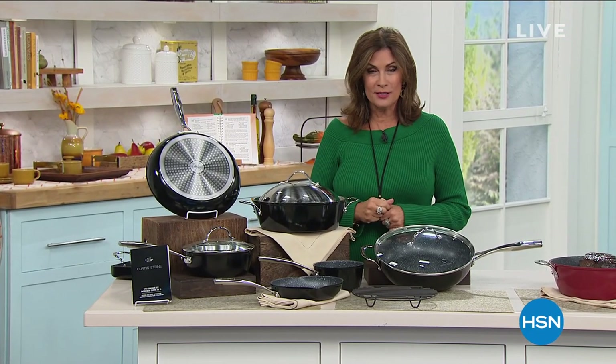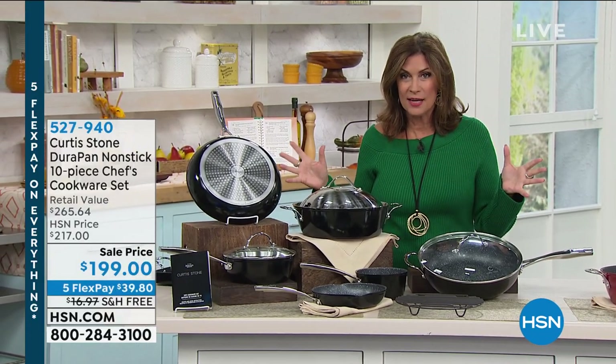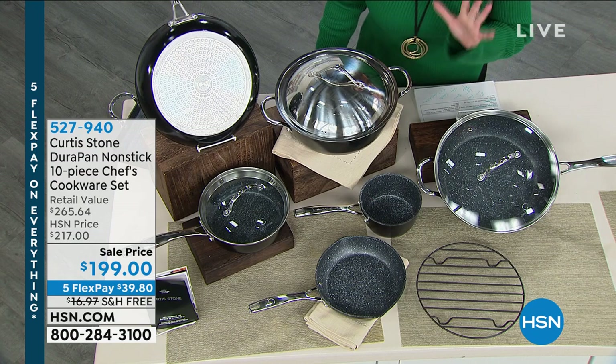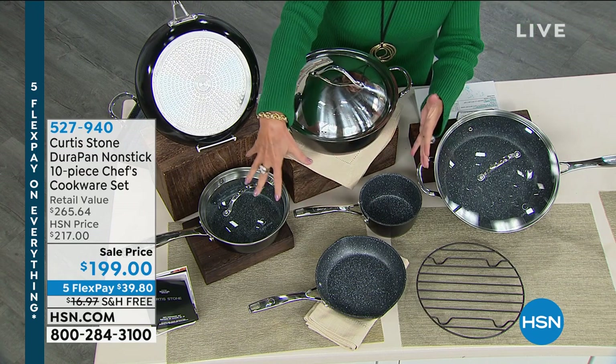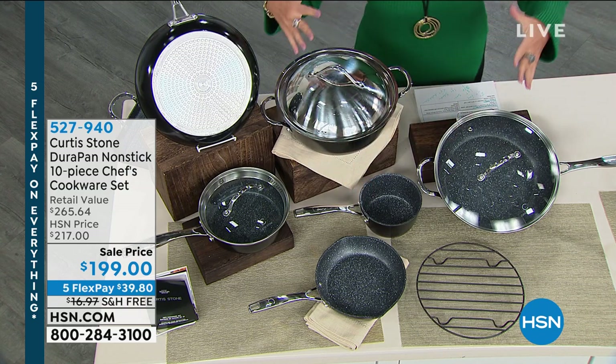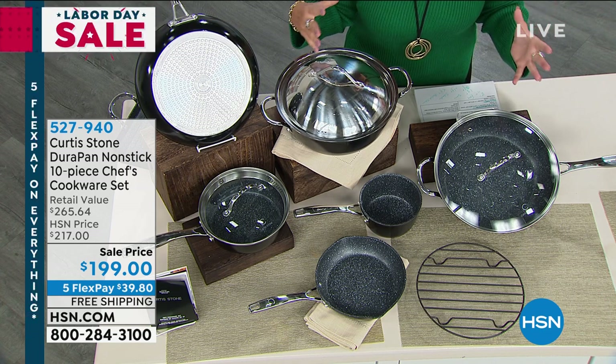We offer a lot of cookware sets here, but what you're seeing right in front of us is our number one customer-rated brand across all brands here at HSN — it is Durapan. It is from Chef Curtis Stone, and this isn't just another 10-piece cookware set. This is called the Chef's Cookware Set for a reason. You're getting not just the core pieces you need — your saucepans, your frypans — but also some really special culinary pieces you're going to love for big events as well.